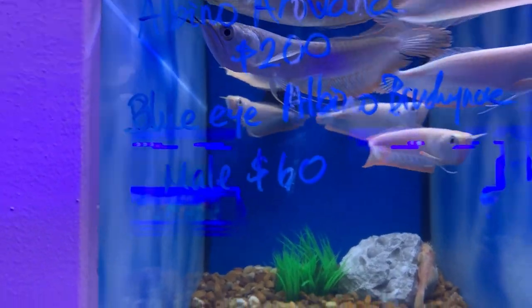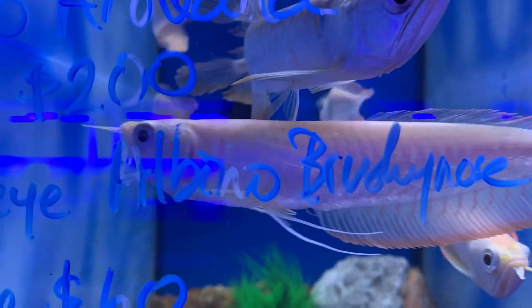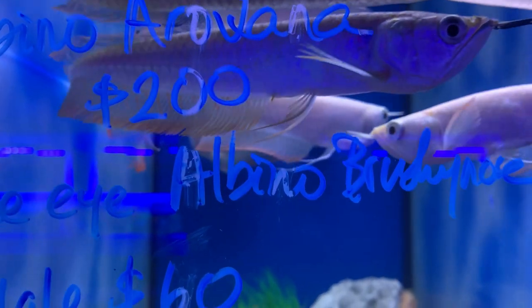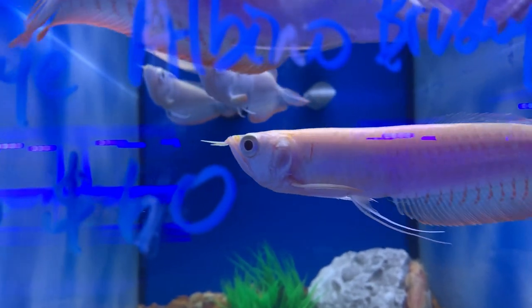We've got some silver arowanas, and look — we've got some albino silver arowanas. Rare. You don't see those in local fish shops around here. He's really trying to do his thing. It's $200, which is a fair price for their size — especially when you consider ordering online for $140 to $180 and then paying shipping and putting them through the stress of shipping. Why do all that when you can come in here and get one for $200? I'm tempted to get one of these as well.